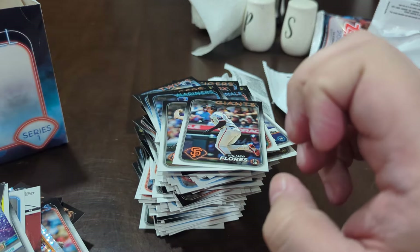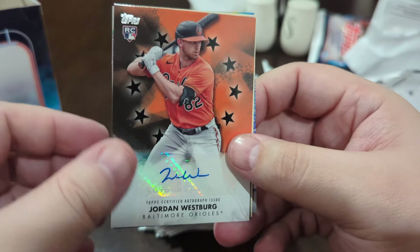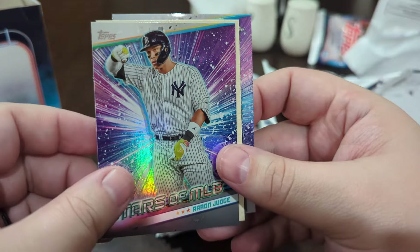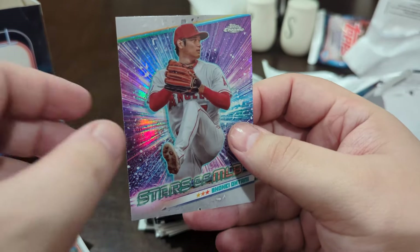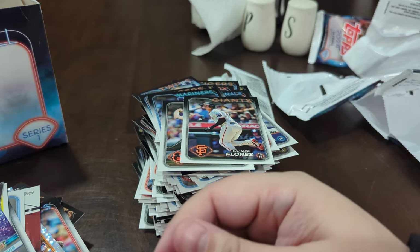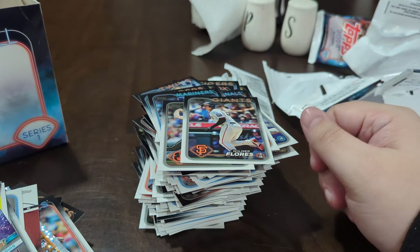That is going to do it! Our big pulls: Dominguez base, a Jordan Westberg auto numbered to 199, an Aaron Judge, the Ellie de la Cruz superstar blueprint, another Ellie, and the Shohei Ohtani Topps Chrome. I might have hit some short prints I'm not aware of — I'm not sure if they're flipping them this year. Thank you guys for watching, please like, comment, subscribe, and have a great day!